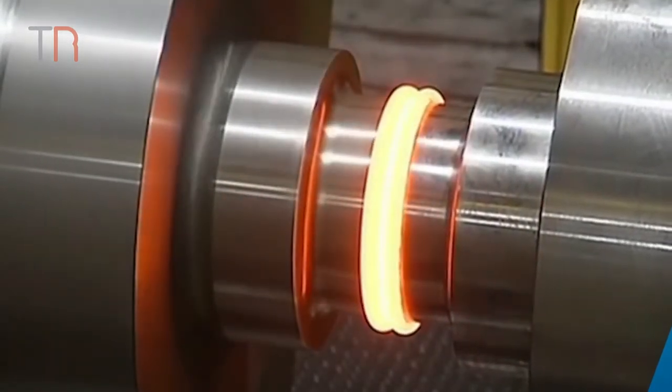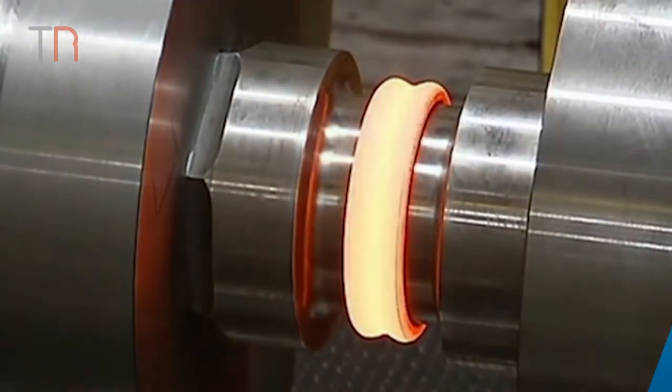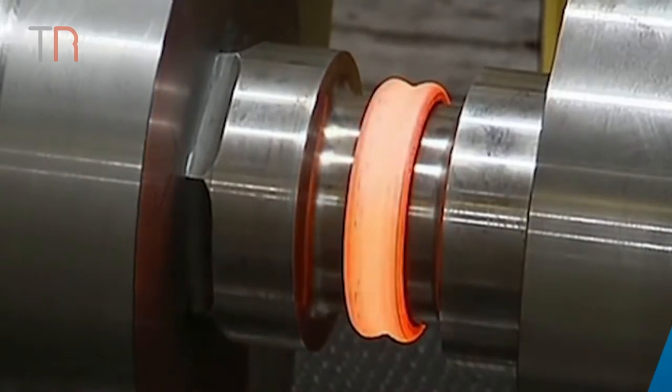Inertia friction welding works by forcing pieces to be joined in such a way that rotary motion and pressure are converted into heat, which bonds the pieces into one part.